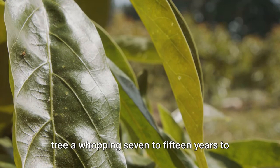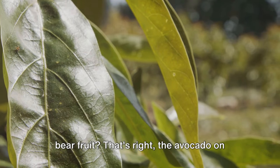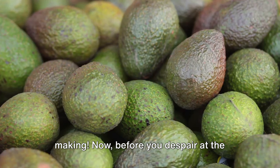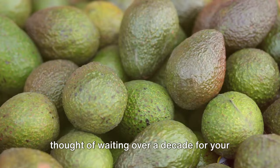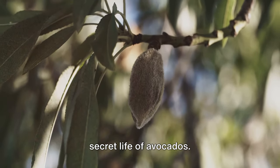Did you know that it takes an avocado tree a whopping 7 to 15 years to bear fruit? That's right, the avocado on your toast has been a long time in the making. Now, before you despair at the thought of waiting over a decade for your beloved guacamole, let's dive into the secret life of avocados.